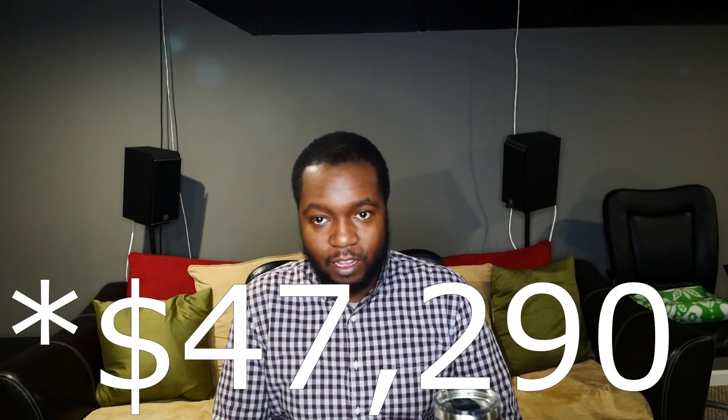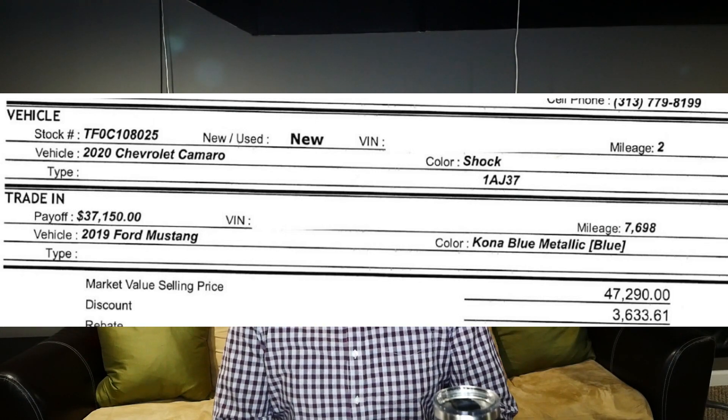Back home, let's talk about what the Camaro actually cost. The MSRP was $47,290. I received a supplier discount rather than the regular GM employee discount. The supplier discount was $3,633.61. I chose the supplier discount because with it I was able to get the Mustang conquest rebate — GM employees can't get that rebate since GM believes their employees shouldn't own a Mustang. The Mustang conquest rebate was $2,000.